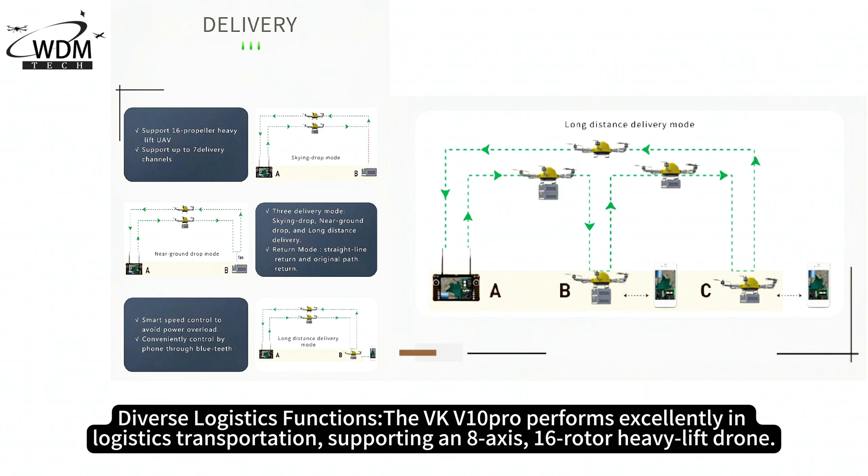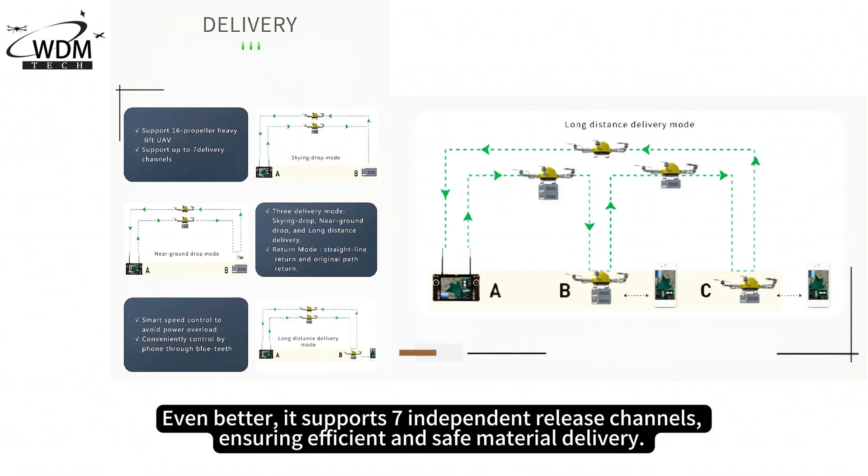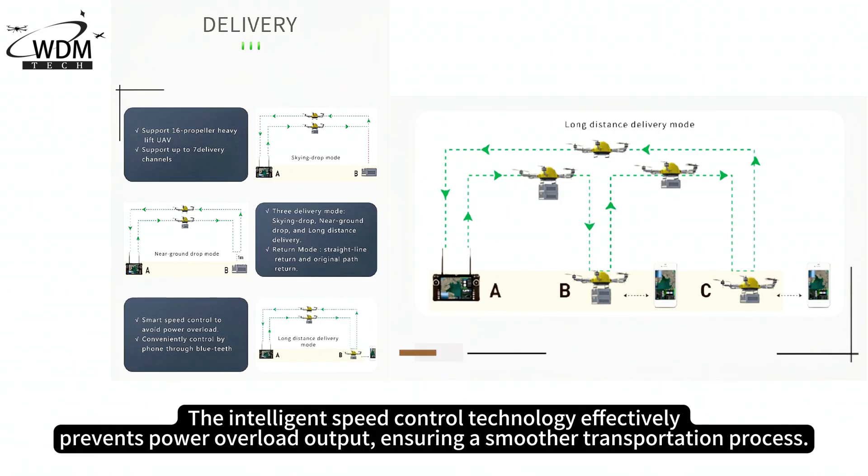The VKV-10 Pro performs excellently in logistics transportation, supporting an 8-axis, 16-rotor heavy-lift drone. It supports multiple modes including high-altitude release, low-altitude release, and off-site transportation. It also supports seven independent release channels, ensuring efficient and safe material delivery. The Intelligent Speed Control technology effectively prevents power overload output, ensuring a smoother transportation process.